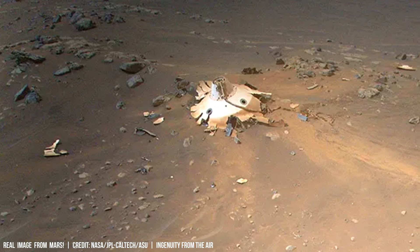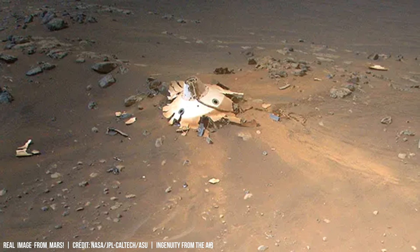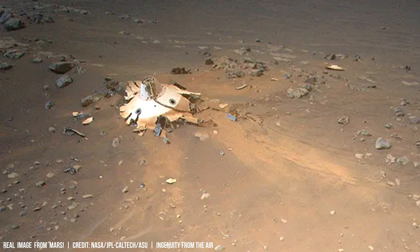The helicopter's onboard computer systems incorporate sensors and algorithms to adjust blade speed based on real-time wind conditions, ensuring stability and controlled flight maneuvers.